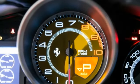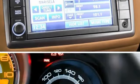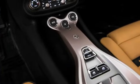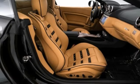Finished in a narrow black exterior and a beige interior, this California is simply outstanding. This Ferrari has been very well maintained, recently serviced, and with only 4,908 miles, it is in amazing condition.